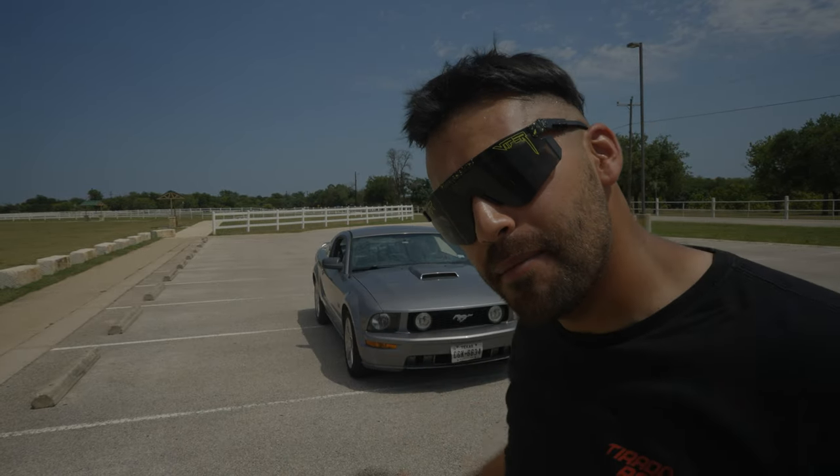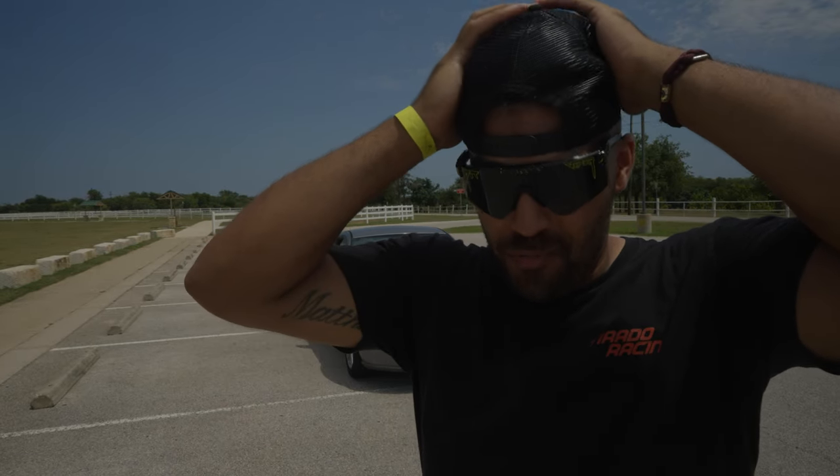All right guys, there she is. My new to me 2007 Mustang GT Premium. I'll be the first to tell you that she's kind of a 50-50 — like 50 feet away going 50 miles an hour, she looks beautiful. But once you get up close, you can see that she needs just a little bit of work. But the primary reason we have this car is not for it to look good or be a show car — it's to go drifting.